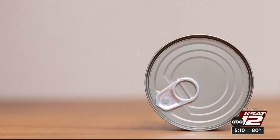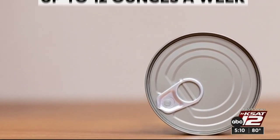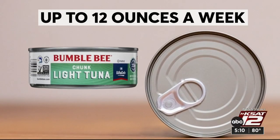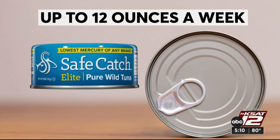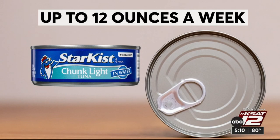If you're concerned about limiting mercury and have eaten no other fish during the week, Consumer Reports says up to 12 ounces a week of Bumble Bee chunk light, Chicken of the Sea light, Safe Catch Wild Elite, and StarKist chunk light tunas are the safer choices among the cans tested. There are other nutritious seafoods that have naturally lower levels of mercury, including oysters, salmon, and sardines. Marilyn Moritz, KSAT 12 News.